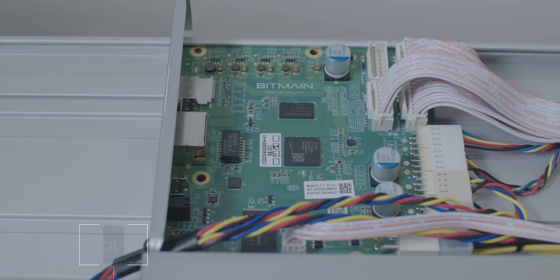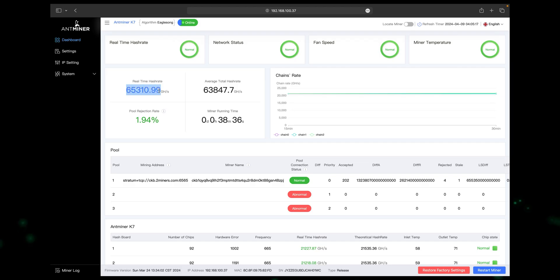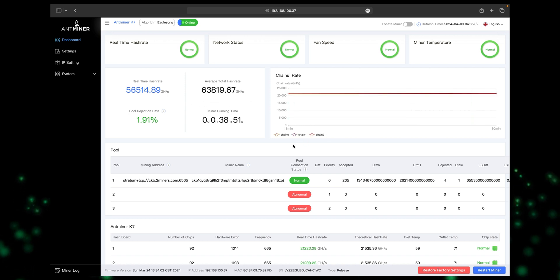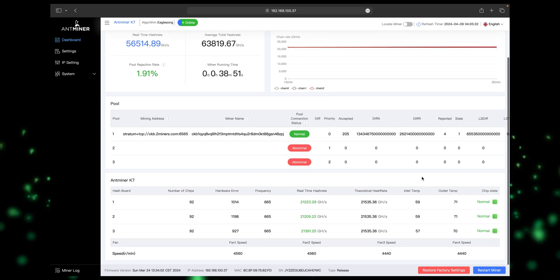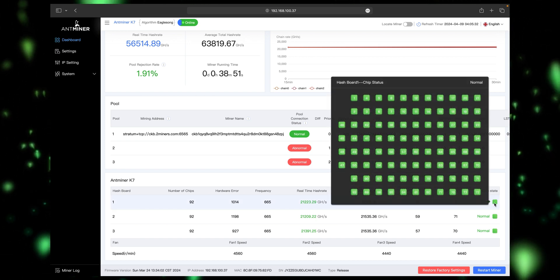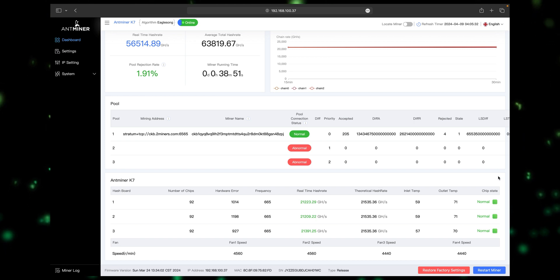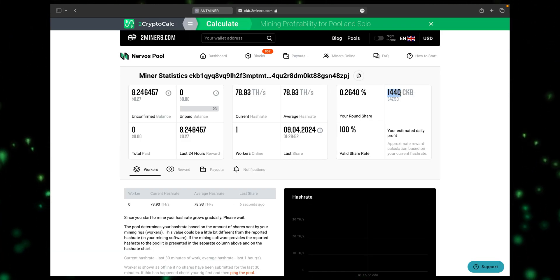The K7 also comes with a Xilinx 7007 control board. The Antminer K7 is built to impress with hash rates of 63.5 terahash per second, while another model offers 58 terahash per second, setting it apart as a powerful mining workhorse. These impressive hash rates are designed to redefine your mining experience, and it's really stable as we observed.